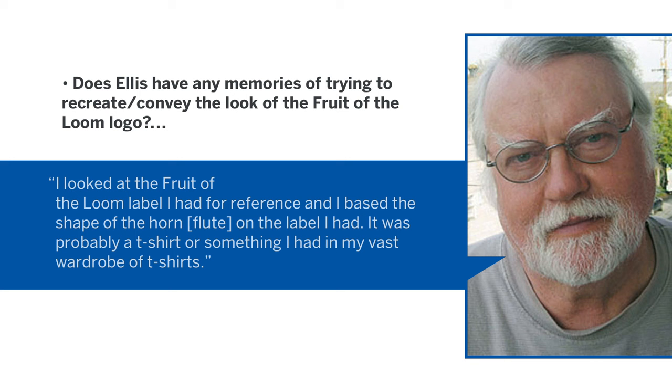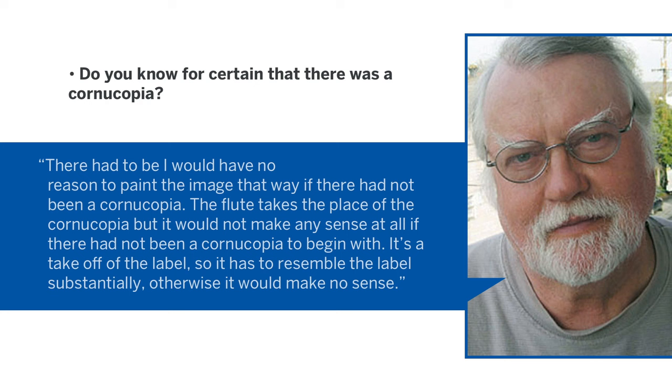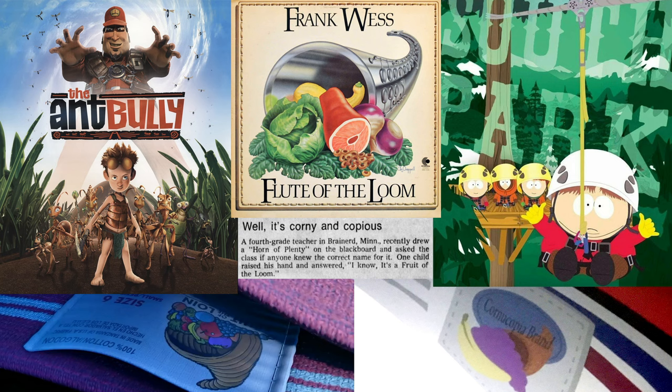Asked if he was trying to recreate the look of the Fruit of the Loom logo, Ellis answered: 'I looked at the Fruit of the Loom label I had for reference, and I based the shape of the horn-flute on the label I had — it was probably a t-shirt.' Asked if he knows for certain there was a cornucopia, he replied: 'There had to be. I would have no reason to paint the image that way if there had not been a cornucopia. The flute takes the place of the cornucopia, but it would not make any sense at all if there had not been a cornucopia to begin with. It's a take-off of the label, so it has to resemble the label substantially. Otherwise, it would make no sense.' It's not a successful parody without it.